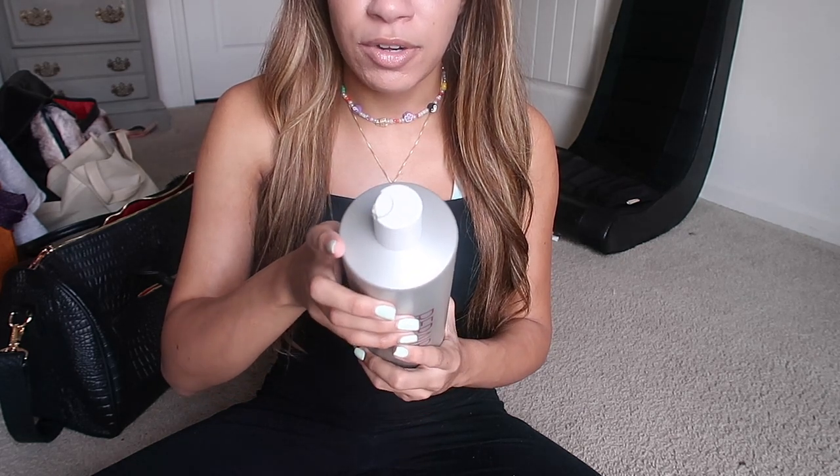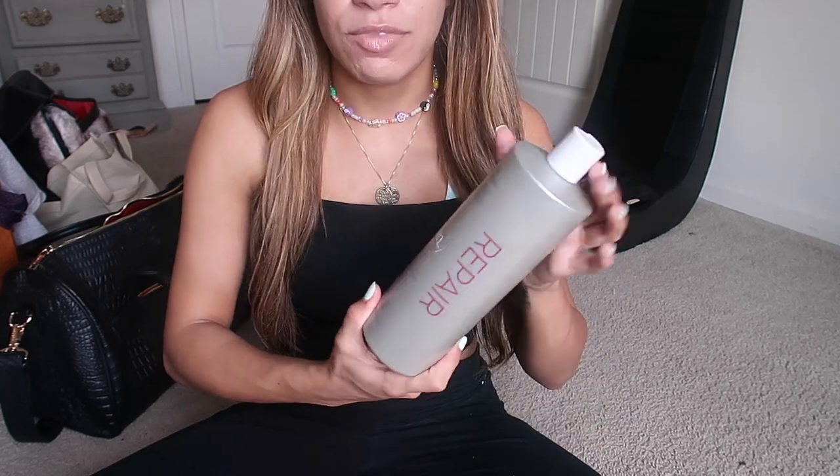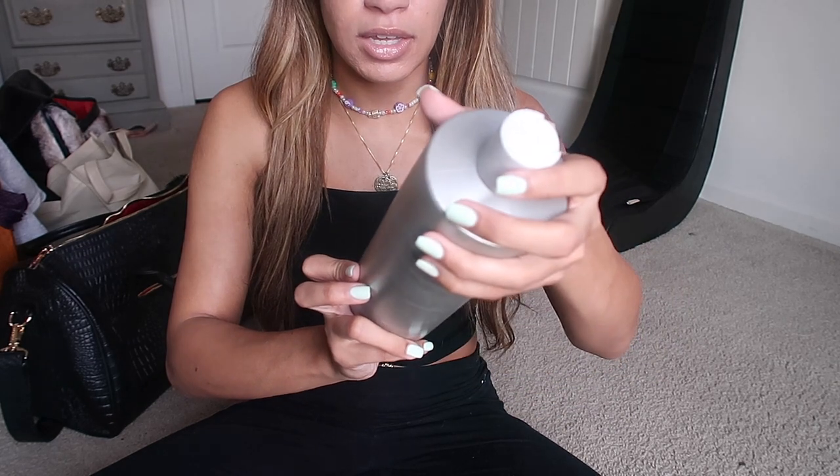This is Repair Solutions — it's a deep daily conditioning conditioner, it says 'repair' on it. I got this one from Sally's because I needed it right away, but you can also get it on Amazon, probably cheaper. It's for damaged, weak, and dry hair, but I think it's great whether you have damaged hair or not. This bottle is 33 ounces — the big one — and it'll probably last you a year if not longer.